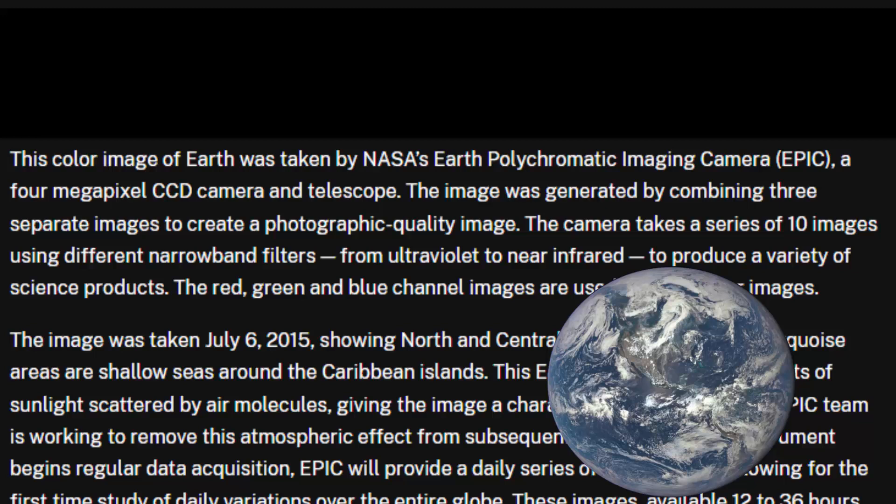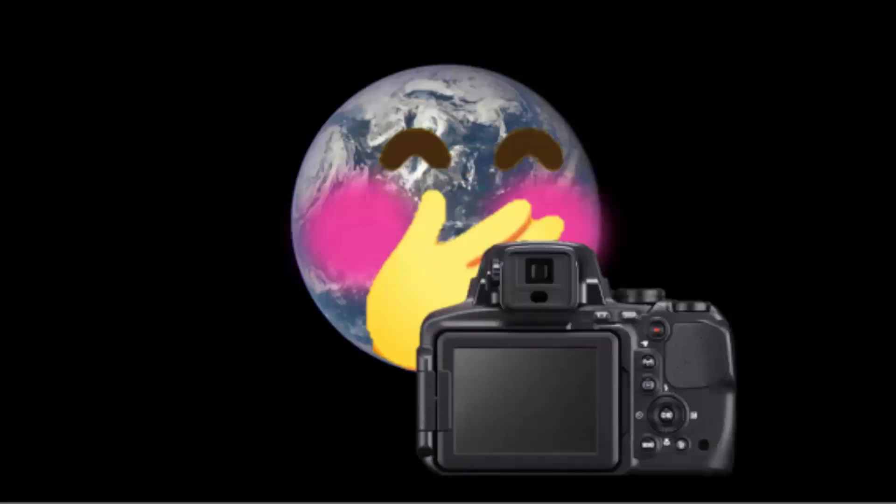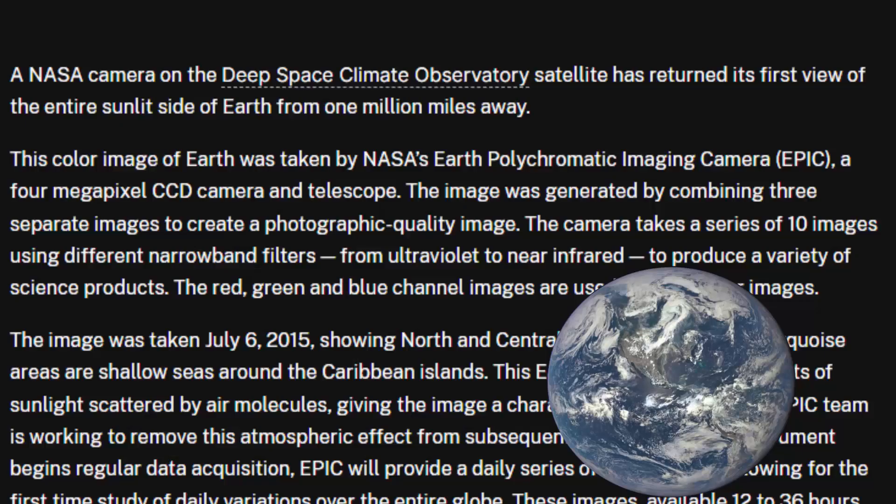This color image of Earth was taken by NASA's Polychromatic Imaging Camera, a 4-megapixel CCD camera and telescope. The image was generated by combining three separate images to create a photographic-quality image. The camera takes a series of 10 images using different narrow-band filters — 10 images? — from ultraviolet to near infrared to produce a variety of scientific products. Why can't you just take a camera and snap a picture? What do you mean you've got to make it with all these images? The red, green, and blue channel images are used in these color images.